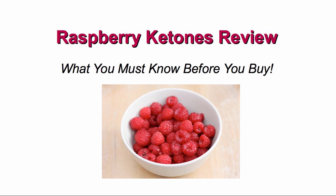Hello, my name is Julie and this is my Raspberry Ketones review, where I'll show you the facts you must know before you buy Raspberry Ketones supplements.